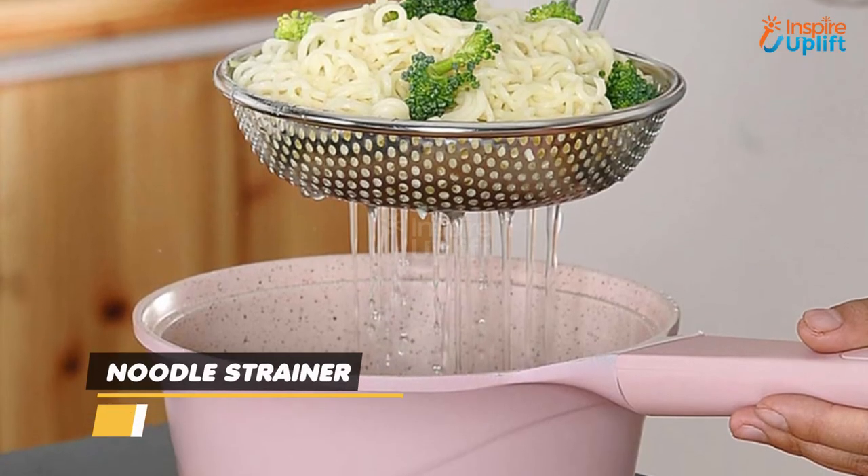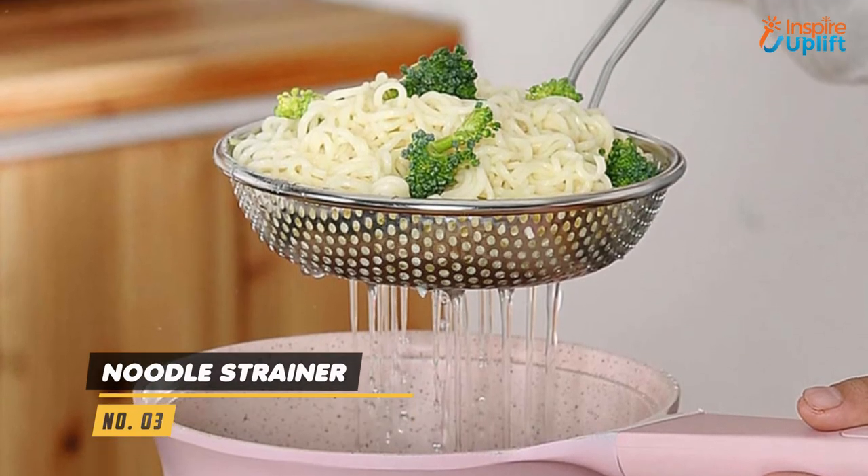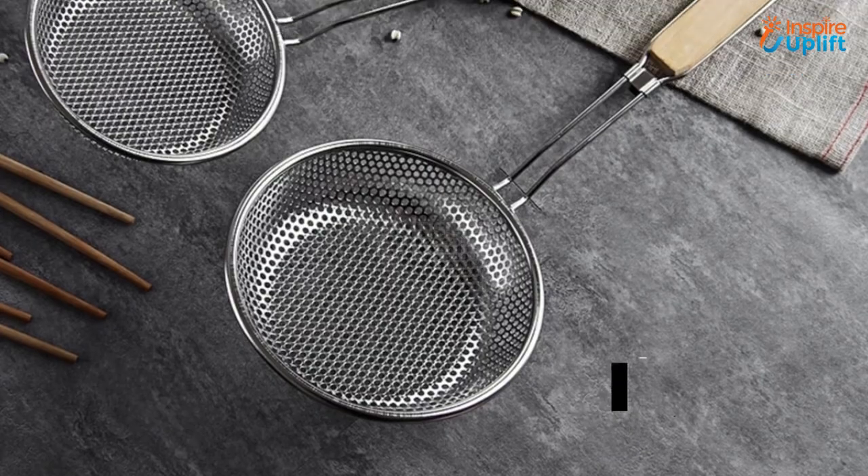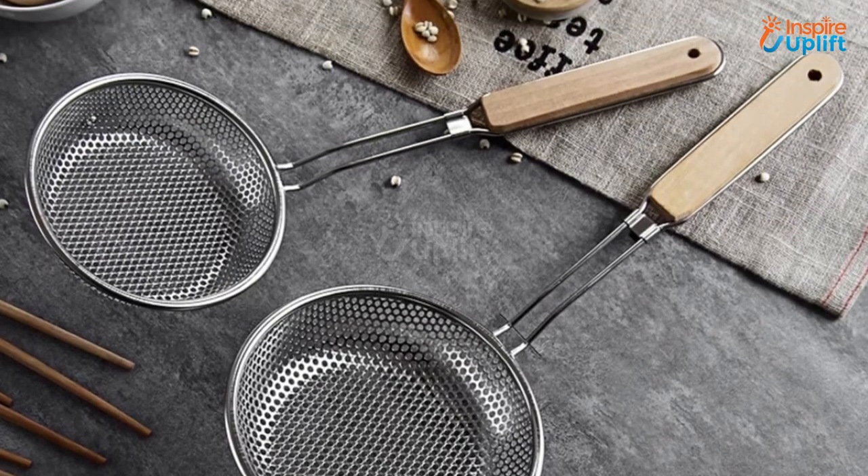At number 3 we have the Noodle Strainer. Our mesh pasta strainer has a hooked edge to hang anywhere in the kitchen. The long wooden handle lets you hold it with ease, keeping your hands away from the heating pot.